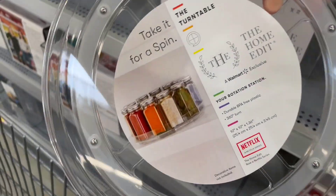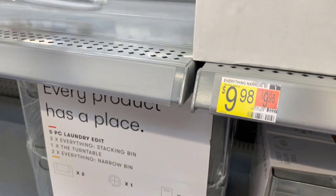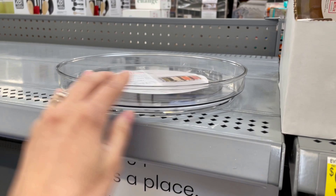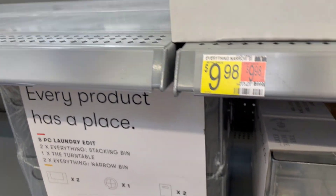They also had this little lazy Susan type tray for $9.98. I love these when organizing a spice cabinet or even for markers and art supplies, those types of things.